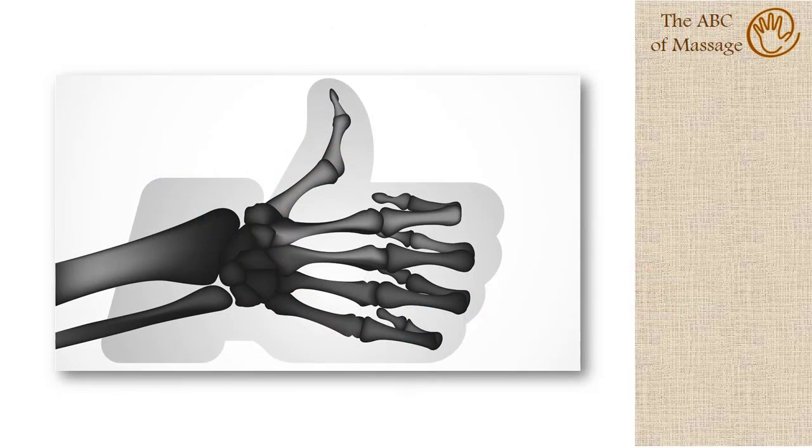If you like our lesson, support us by pressing thumbs up or sharing our video. See you in the next lesson.